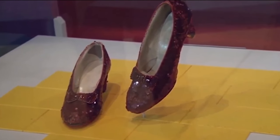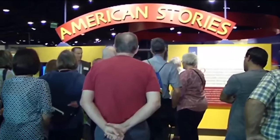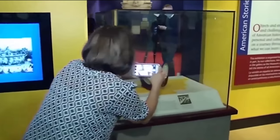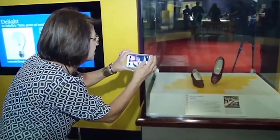Dorothy's famous ruby red slippers are in need of saving, but not from the Wicked Witch of the West. The iconic red shoes worn by Judy Garland are almost 80 years old and are definitely showing their age. The Smithsonian Institution, which features the shoes in their National Museum of American History, has launched a Kickstarter campaign. Their goal is to raise $300,000 to restore the sequined shoes.